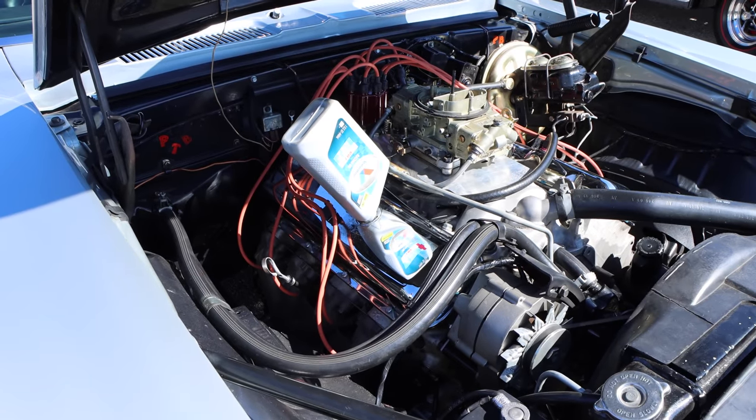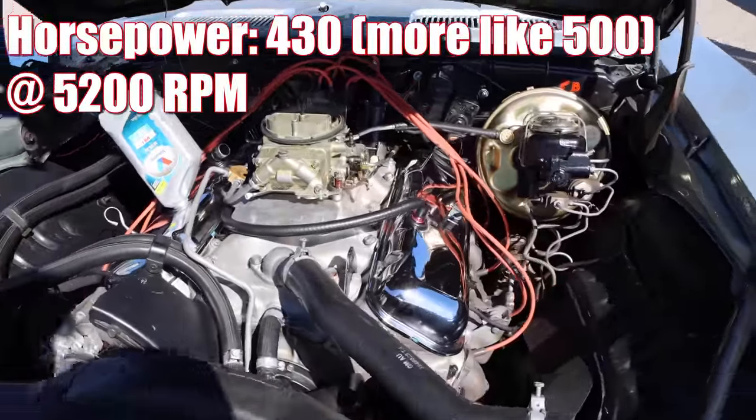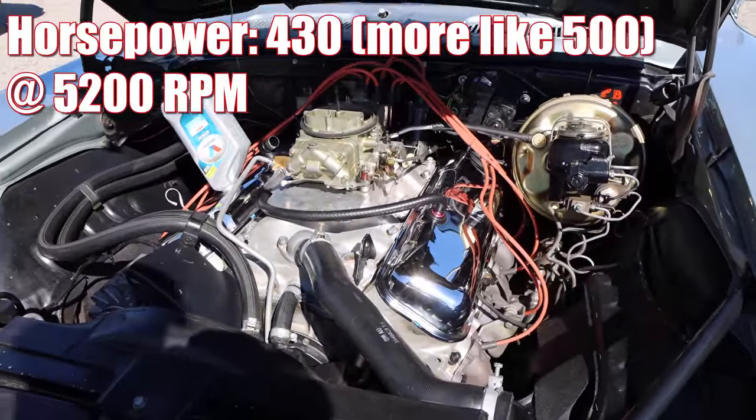The compression ratio was a ridiculous 12 to 1, and it was rated at 430 horsepower. In actuality, it made just over 500.